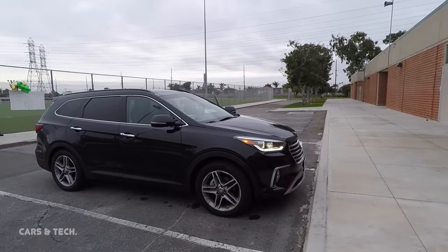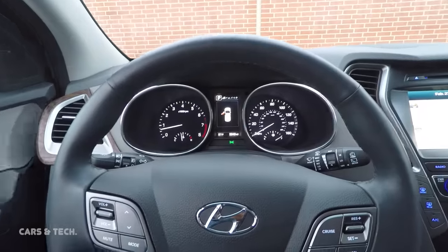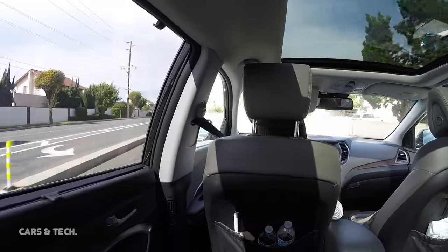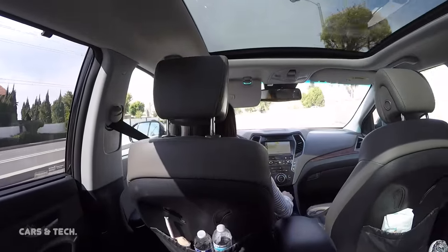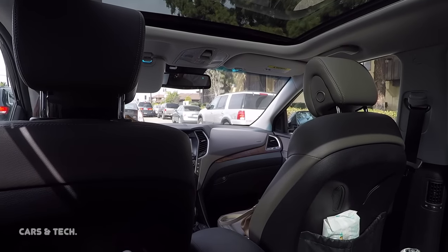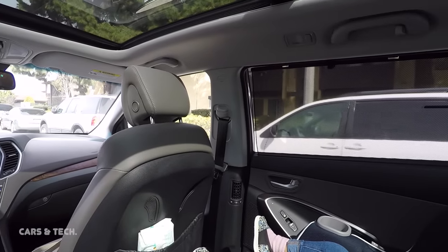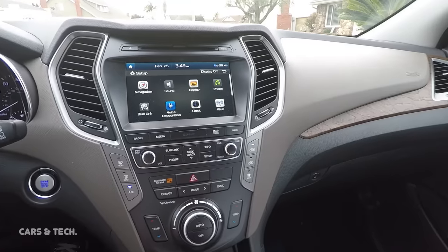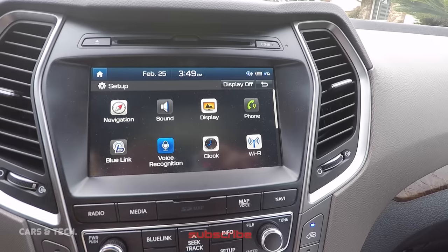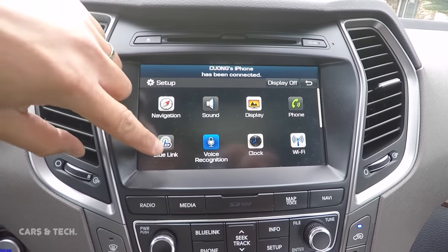I'm currently driving a 2017 Santa Fe Ultimate with technology package with an MSRP of $43,000. These 10 things also apply to the 2018 Hyundai Santa Fe because there isn't any major change to the car except for the price. So in my opinion, it's better that you buy a 2017 or wait for the 2019 model and skip the 2018. The 2019 model can hold up to 8 passengers and will get better fuel economy.